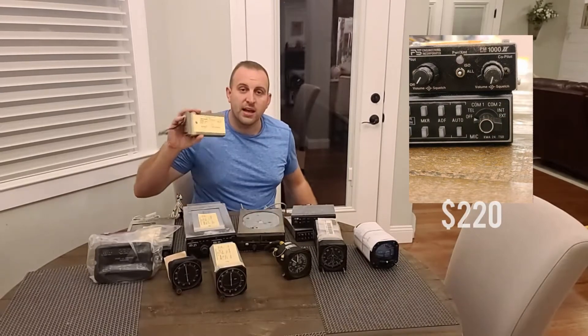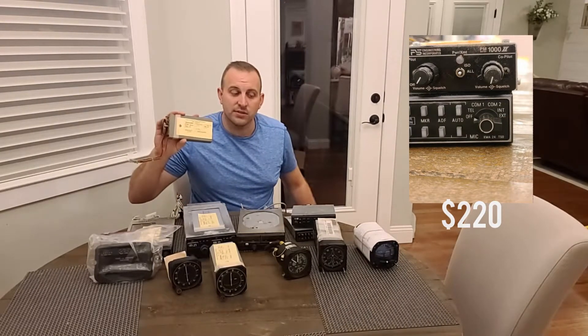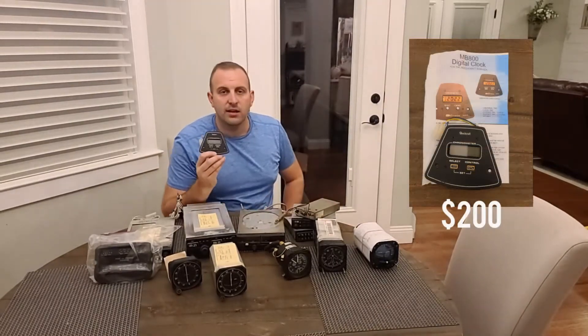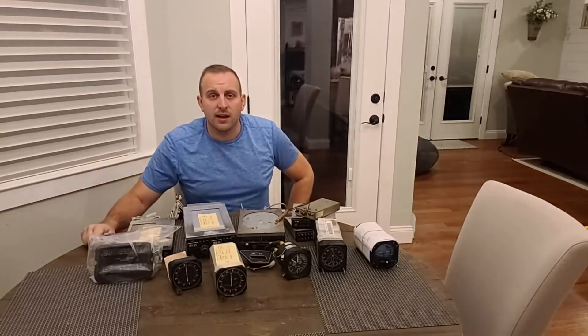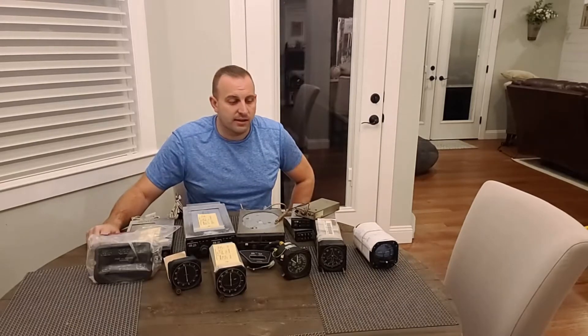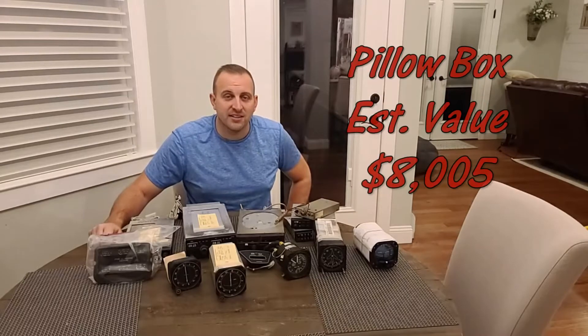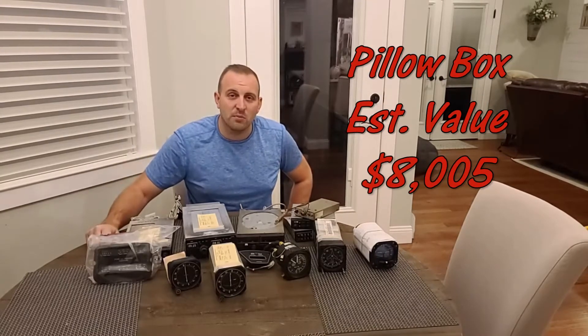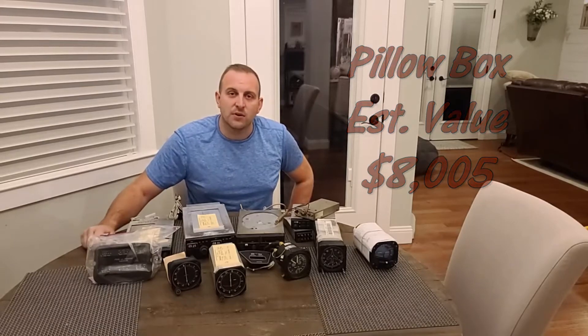KX155, KM824 — an old NavCom panel — and an Apollo SL15M. Something that complements the NavComs is the marker beacon receiver. Last is a Beech digital clock. So that's it for the pillow box. Apparently engine instruments and gauges are a good spot for the My Pillow box. We're going to pack this stuff up and open up the tub to see what that has for us.